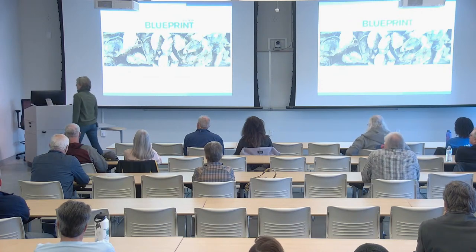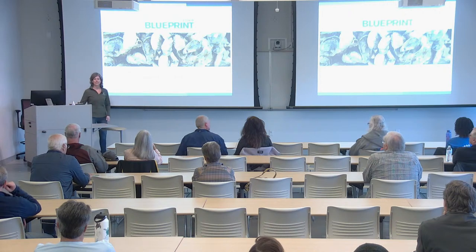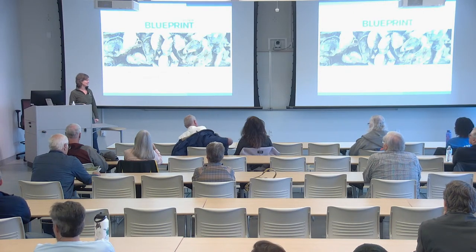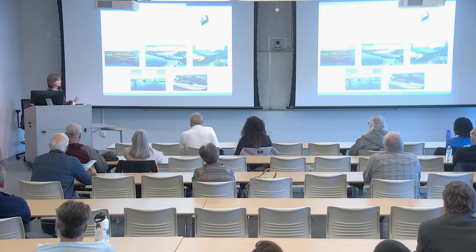Thanks, John. Good evening everyone, it's nice to see you all. The intro was a nice preview of what you're going to hear, so you have a little background knowledge as we get into tonight's presentation. Before I get too deep into the blueprint, I'm going to start with a little background on the Coastal Federation for those of you who aren't familiar with us.